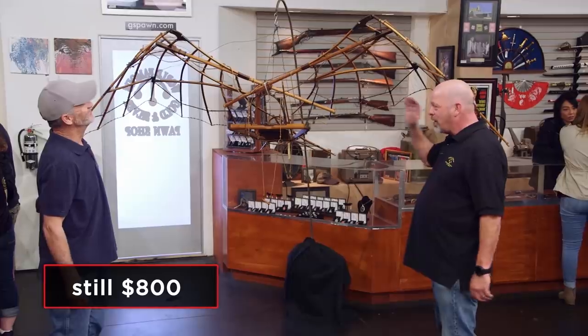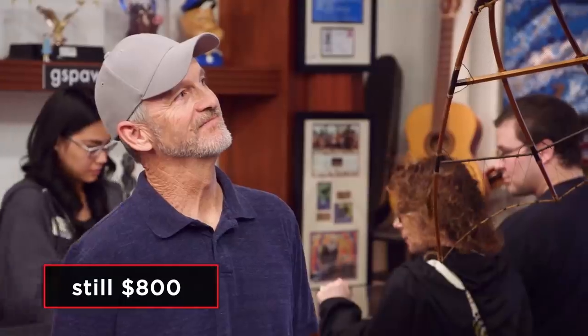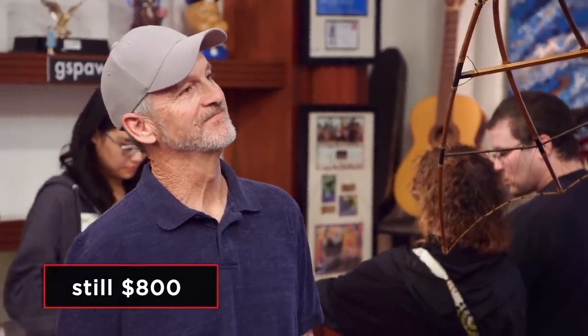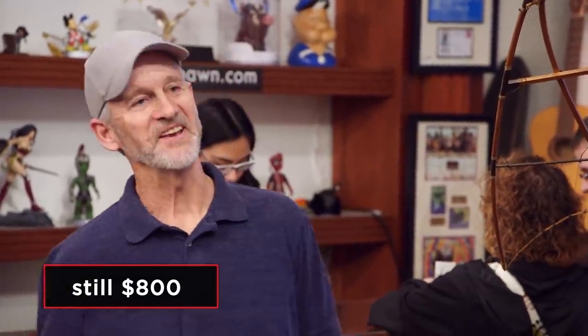I'd give you $800 for it, because it's gonna cost me $1,000 just for someone to make it pretty again. Would you do $1,000? Nope. I am buying myself an incredible headache — that's all I'm buying here. I will give you $800 for it, and then I gotta restore it. Hopefully he only charges me like $1,000 and doesn't come along and say it's gonna be $5,000 — then it's just trash. So I am gambling at $800. Yeah, I'll take $800.